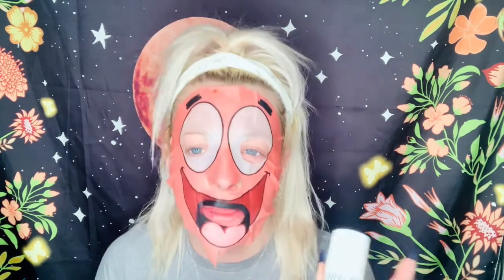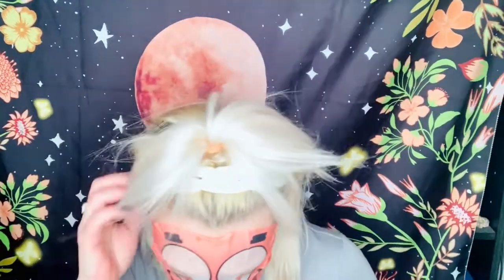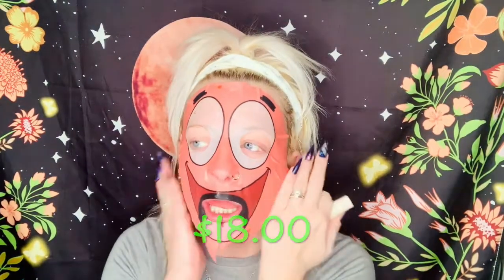I think everything I use is for all skin types. Now one of my must-haves — and I have a backup too — is by Hand Away, and it's a lip treatment. I received it in BoxyCharm or Ipsy and I've been using it for over a year. It's my favorite go-to for my lips. If my lips are chapped, I use it every morning and every night before bed.